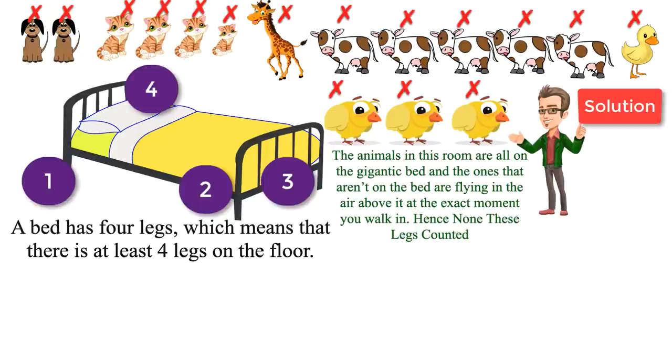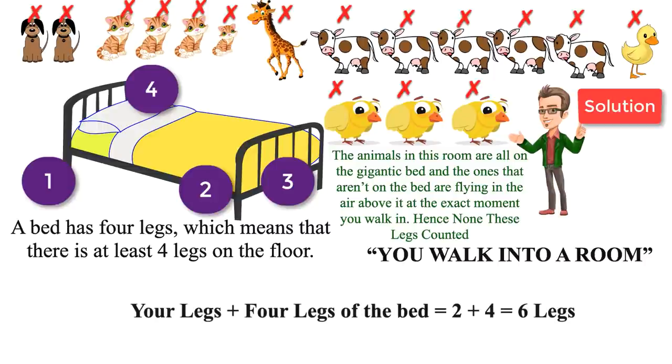Then where did the other two legs come from? The answer is simple — it's your legs. Because you walk into a room, clearly you would have both your feet on the floor. As a result, only your two legs and the four legs of the bed are touching the floor in this animal-filled room. Hence, the answer is six.